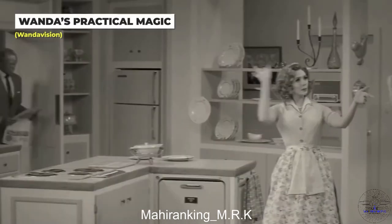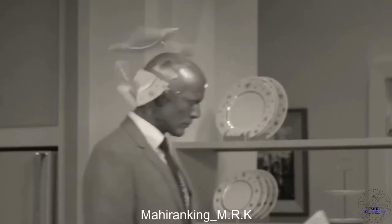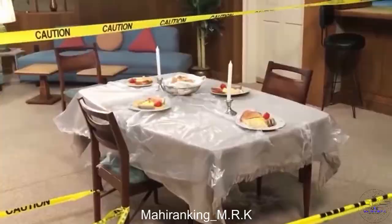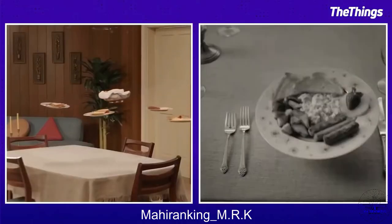Not all special effects are done with VFX, especially in the first episodes of WandaVision. They swapped out Wanda's red waves of power for strings, pulls, and simple speed adjustments to achieve that perfect 1950s style.